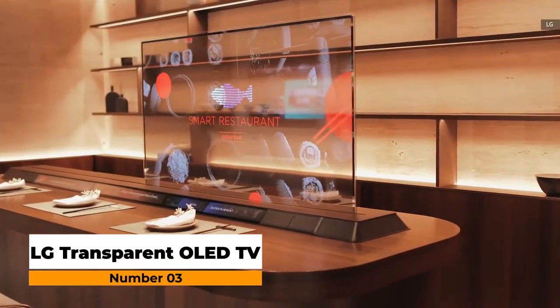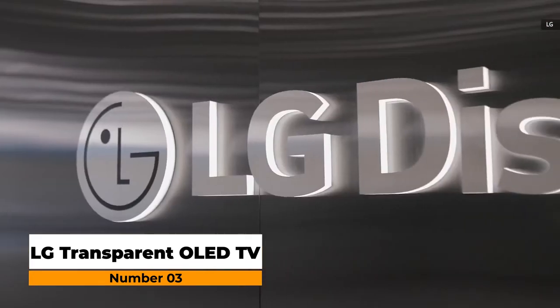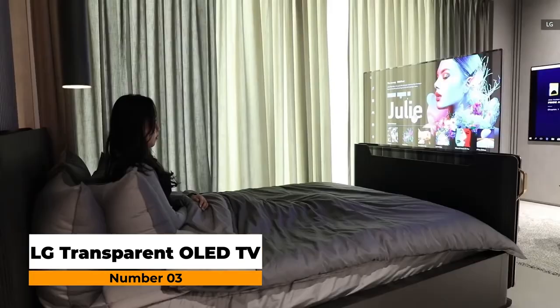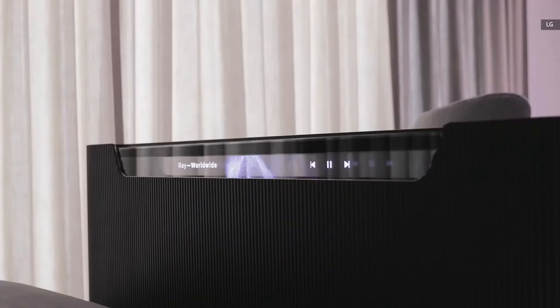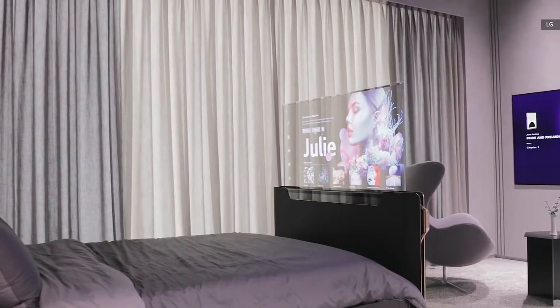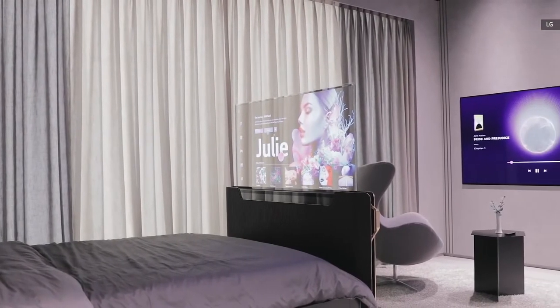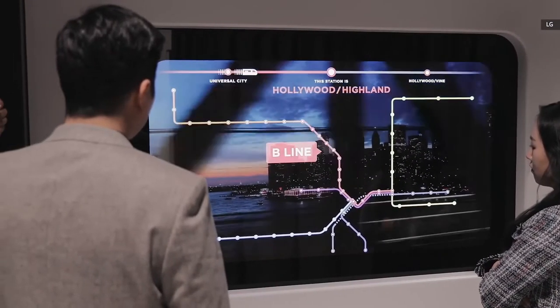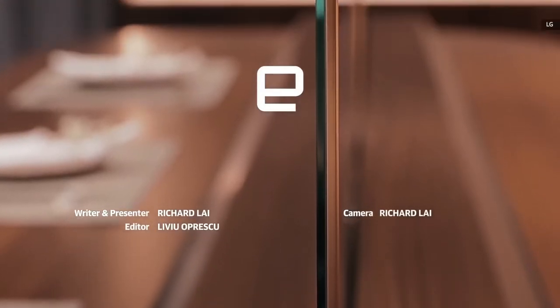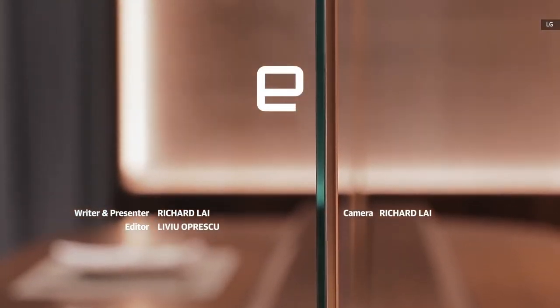Number three: LG Transparent OLED TV. Out of the farthest reaches of cool TV technology, LG teased an invention that may or may not ever come to fruition — an OLED TV for the bedroom with a transparent screen. That screen is 55 inches across, and it can settle at 40% transparent even while you're watching something, making it more transparent than past attempts at this TV technology.